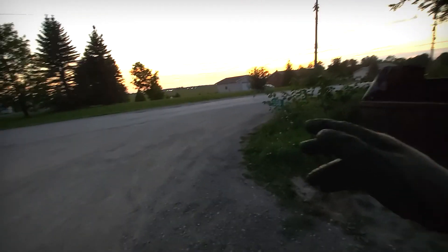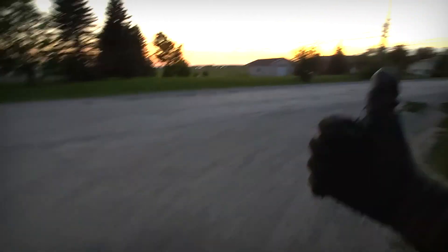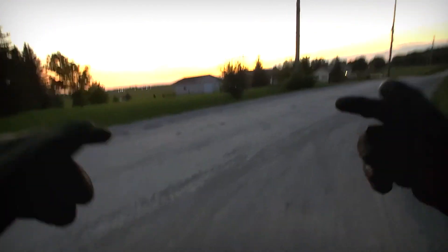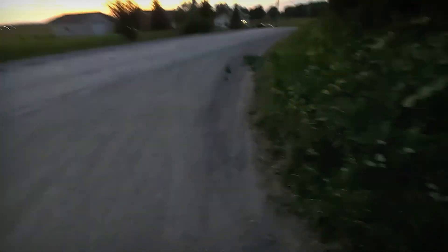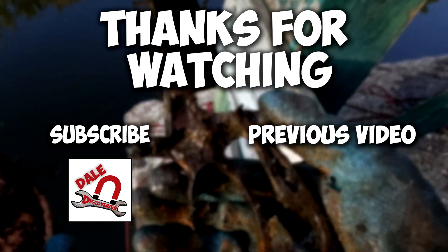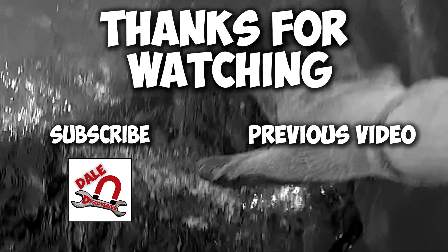All right guys, I'm gonna end it right here. If you made it this far, thank you very much — means a lot. Make sure you smash that like button and share the video. I post almost every day on my Instagram, make sure you follow me there — lots of cool updates, lots of cool finds to come. We killed it today, let's go! No wait — did I just find the handle to a gun?